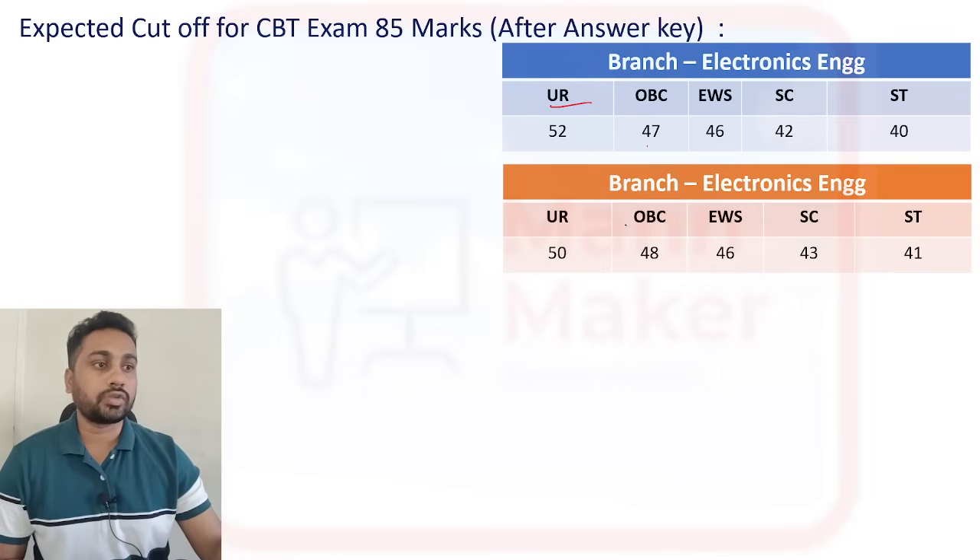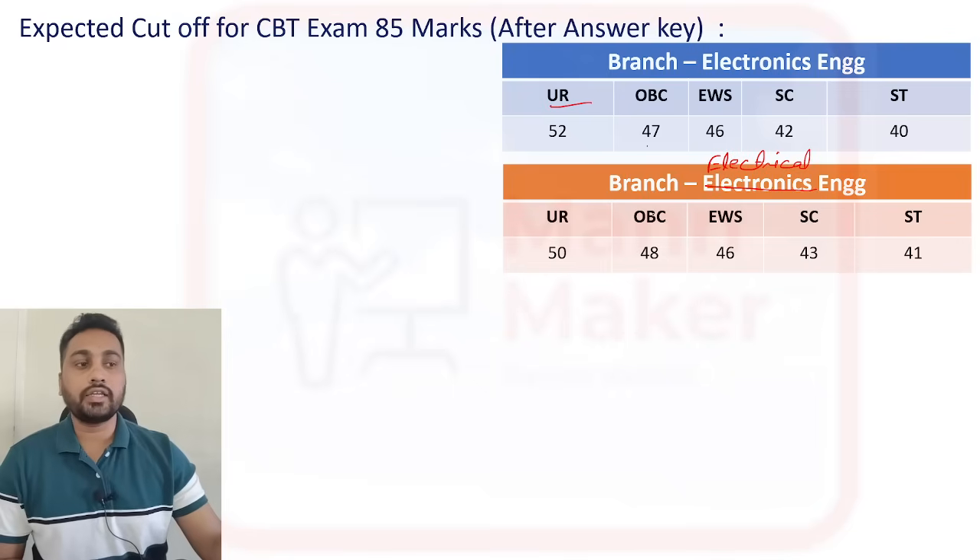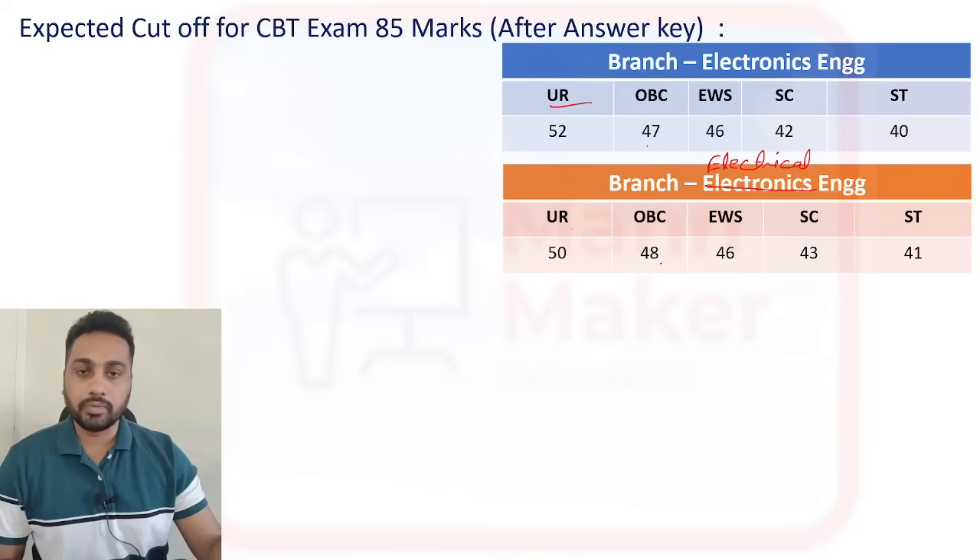This is for the electrical branch. For electrical engineers, you can expect: General category — 50 plus; OBC — 48 plus; EWS — 46 plus; SC — 43 plus; ST — 41 plus and above.